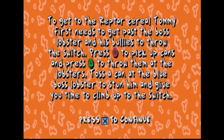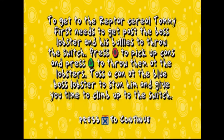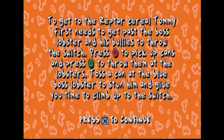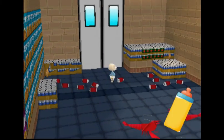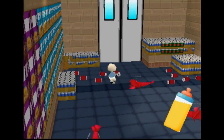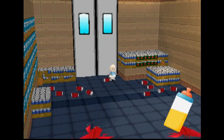To get to the reptile cereal, Tommy first needs to get past the boss lobster and his bullies. Press circle to pick up cans, press triangle to throw them at the lobsters. Toss a can at the blue lobster to stun him and give you time to climb up to the switch. You mean old lobsters aren't gonna stop me! Whoops, I forgot the button to throw already.